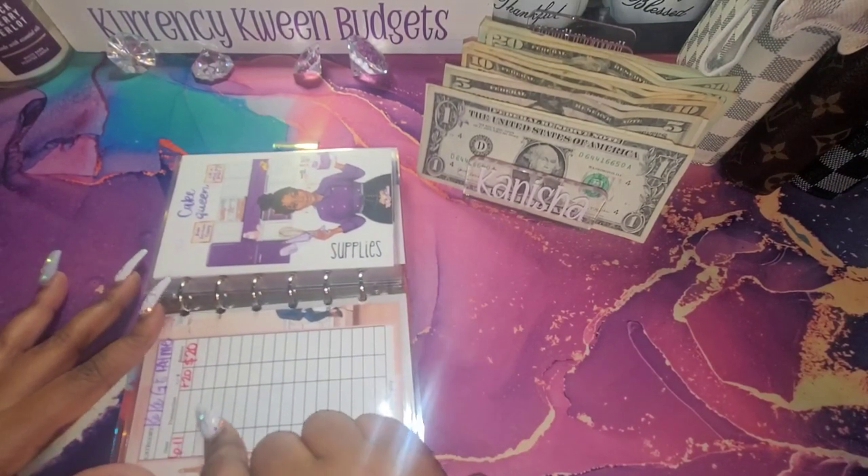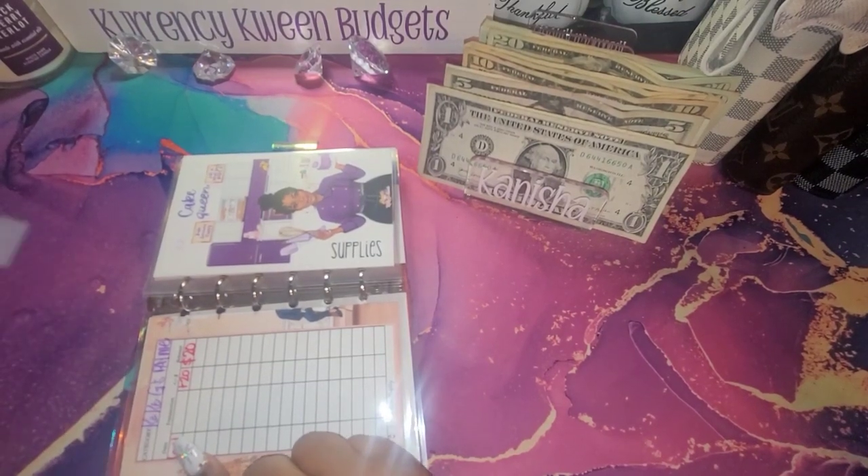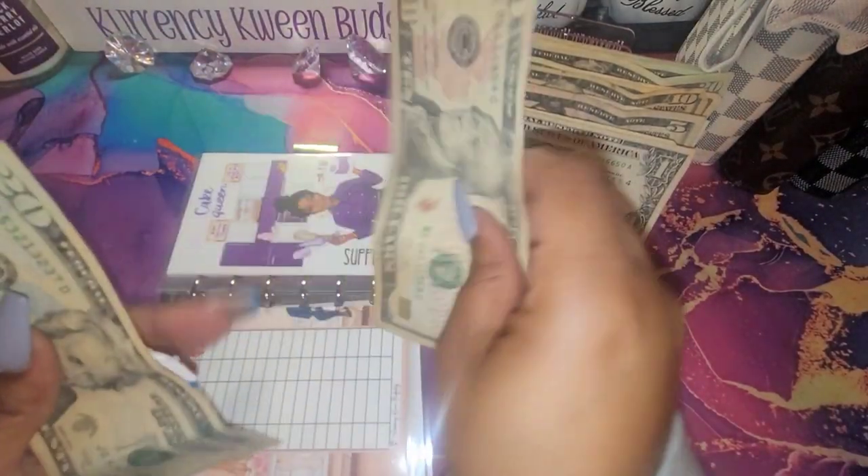I haven't stuffed this since June — that was the last time I actually stuffed my business binder. But we're going to get back on it. Supplies is going to get $30, and $20, and a $10.